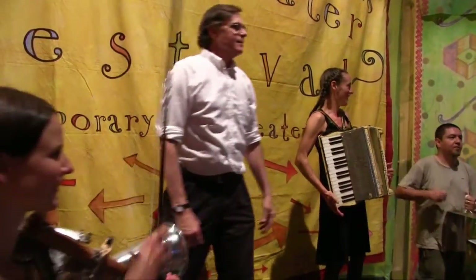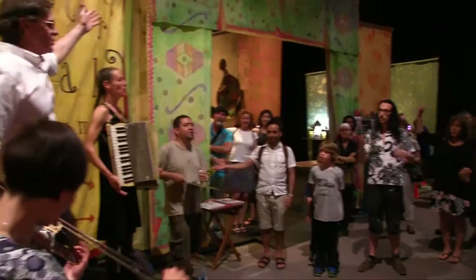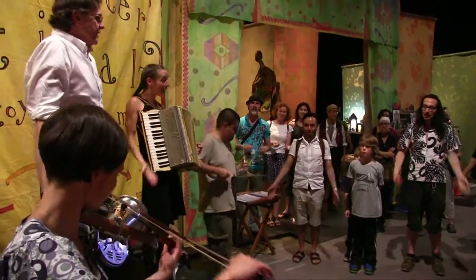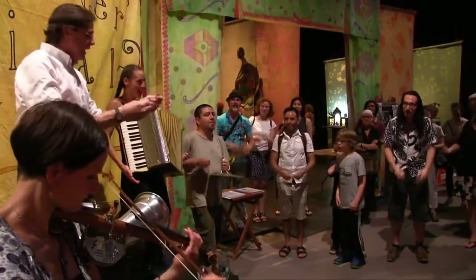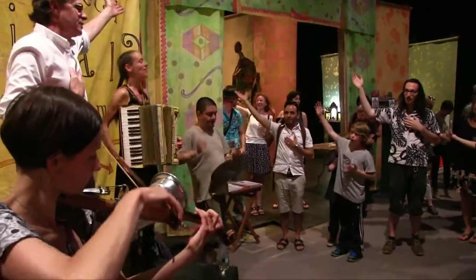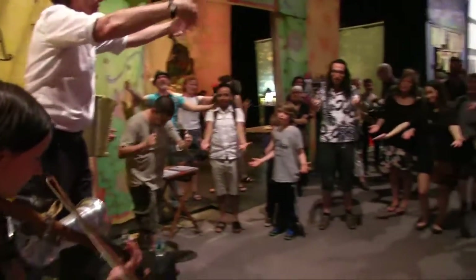That's not bad for the first time. Let's try for the second time, with more participation and singing if you like. One, two, three. This is what toy theater is — it's got an arch, a miniature, made out of paper, and it's flat. And you can do it yourself. And it goes like this: this is what toy theater is, it's got an arch, a miniature, made out of paper, and it's flat. And you can do it yourself.